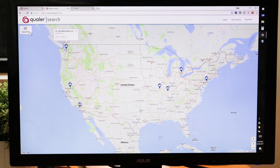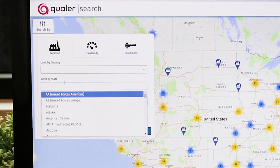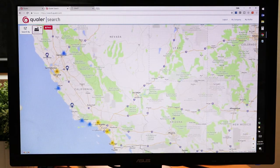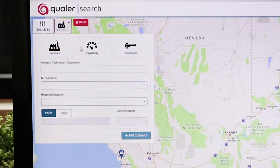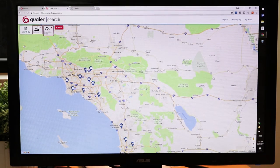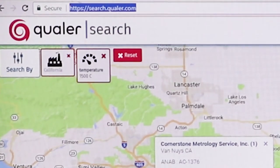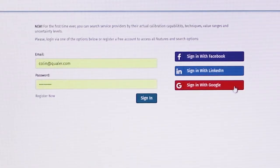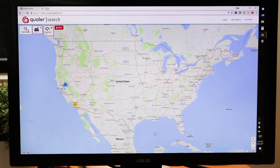Qualer Search also allows you to search by geography. For example, if I'm looking for only laboratories in California, it's going to show me the 150 laboratories located in the state of California. I can then add back my temperature calibration — perhaps now I'm looking for companies that can calibrate at 1,500 degrees Celsius. So Qualer Search gives me the data that I need to find the companies to get the calibrations that my assets require. Qualer Search is free — simply go to search.qualer.com, log in with your Facebook, LinkedIn, or Google account, or create your own, and then you can get started searching right away.